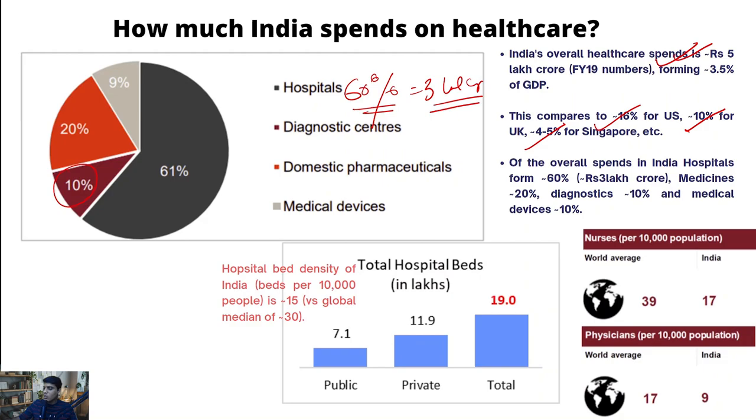Another 10% of the overall healthcare spending is towards diagnostic centers - both organized and unorganized. Pharmaceuticals include both manufacturers like Dr. Reddy's and Glenmark, plus distributors of those pharma products like Medplus and Wellness Forever. The last component is medical devices, which forms roughly around 10% of the overall spend. That's largely B2B in nature - things like PET CT scanners and X-ray machines which hospitals need to buy.